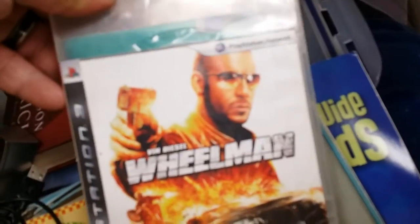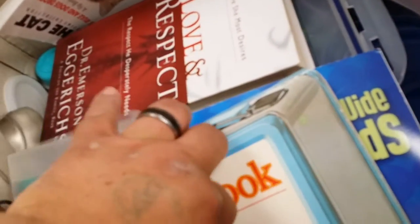Vin Diesel — Wheelman, PS3. Sweet. Oh, it's in there! I know whose house that's going to. I'm just going to set that right there.